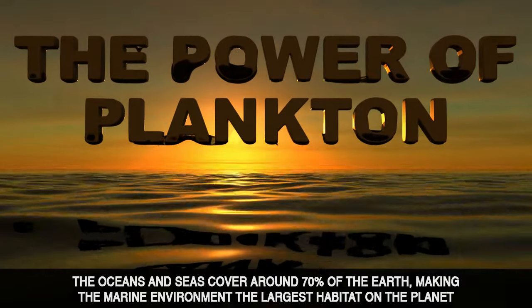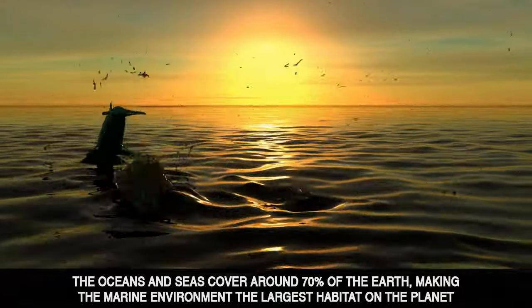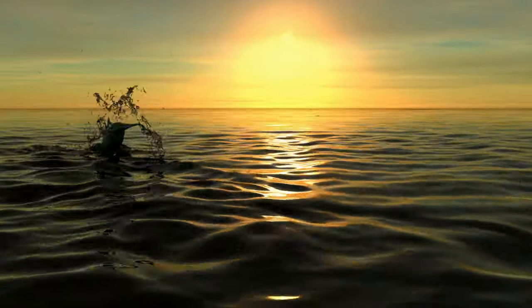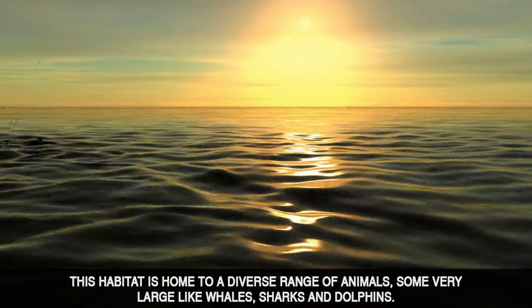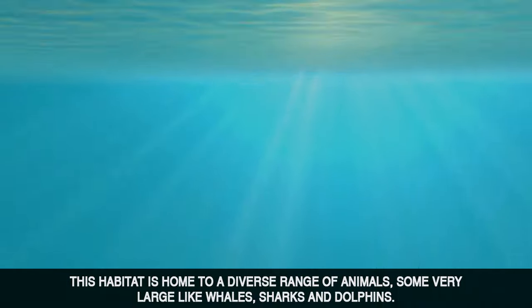The oceans and seas cover around 70% of the Earth, making the marine environment the largest habitat on the planet. This habitat is home to a diverse range of animals, some very large like whales, sharks and dolphins.